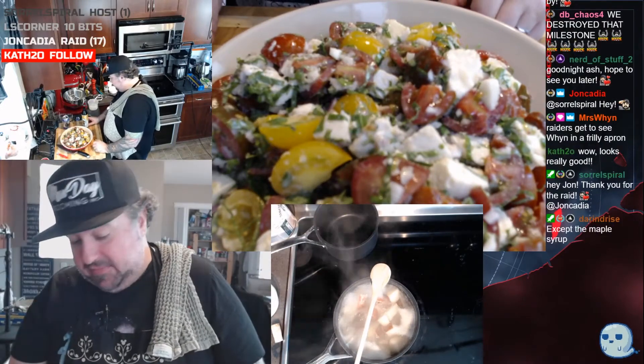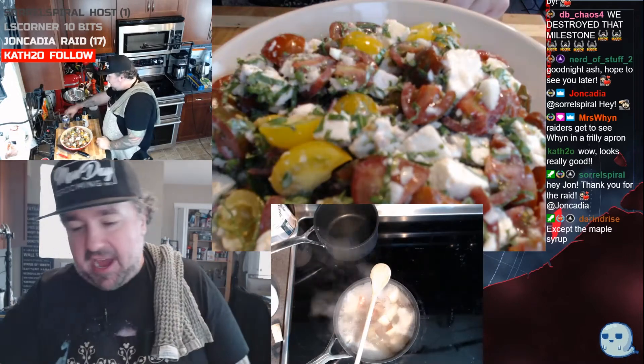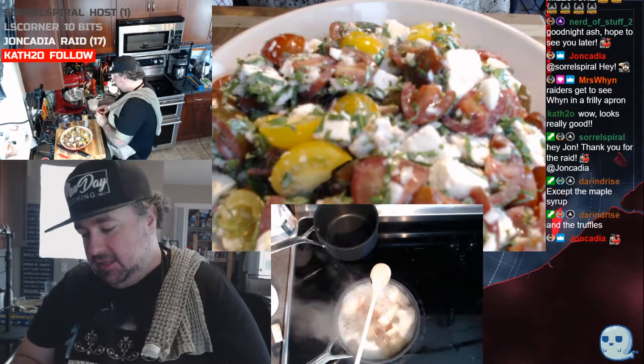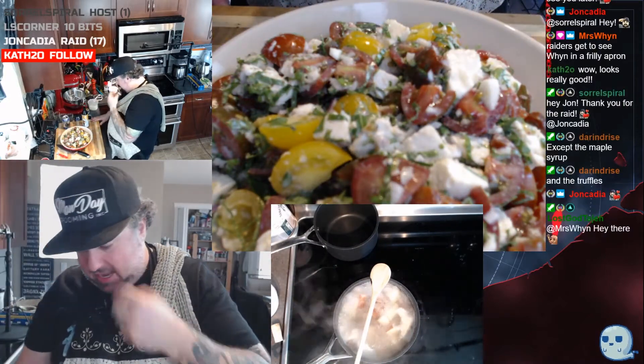There are a couple of exceptions — the maple syrup, and I am using state-grown truffles, so the truffles have to come from France.